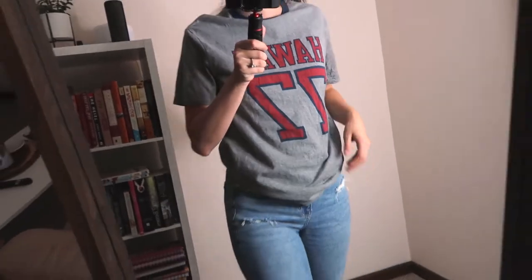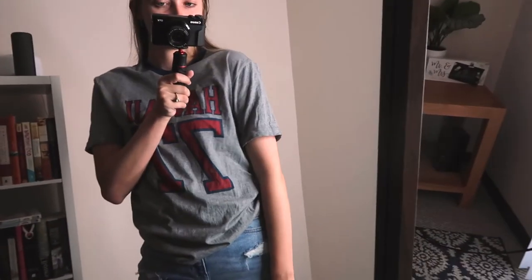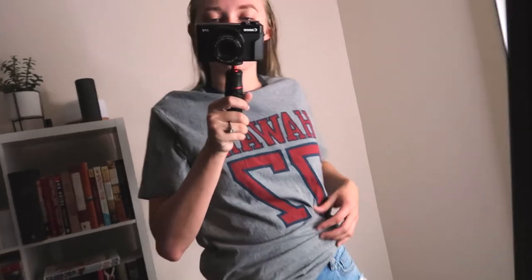This is another men's t-shirt in a size extra small. It just says Hawaii 77 — I've never been to Hawaii, but when I do go one day, I will wear that t-shirt.